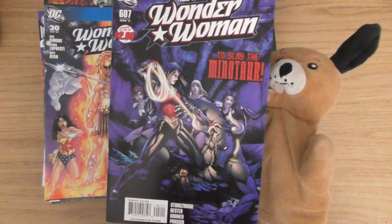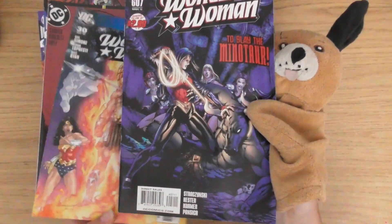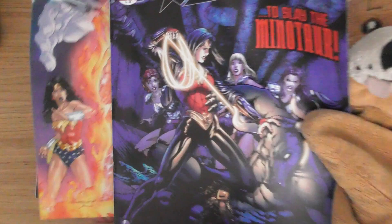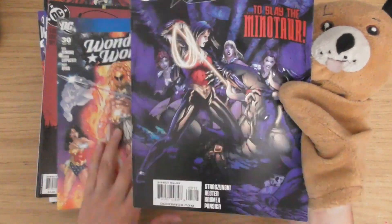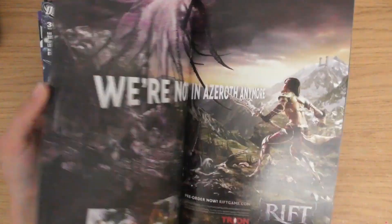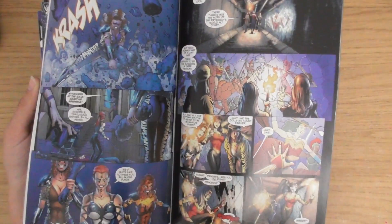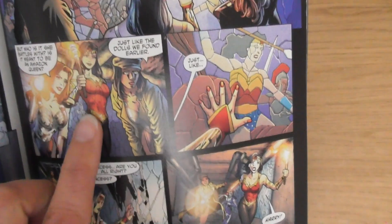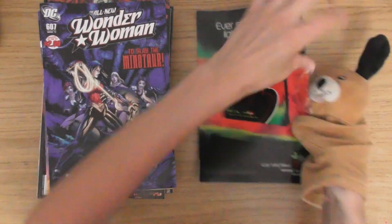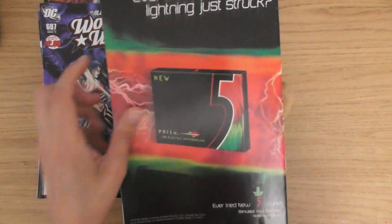The all-new Wonder Woman — same character but she's way more badass there. Issue 607, that is. And the final one — what do you reckon it is? It's an old one, I think.